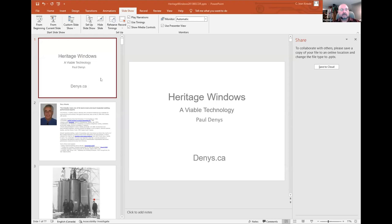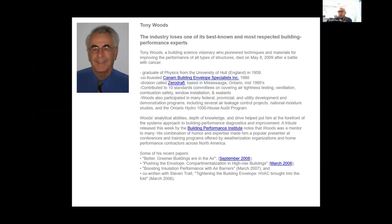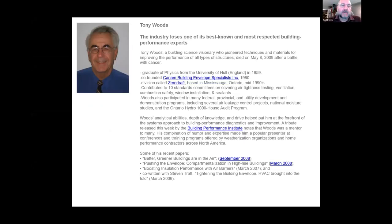I'm Paul Dennis from Dennis Design Build. I've been doing this about 38 years — everything from restorations and design to carpentry; I'm a licensed carpenter myself. One of my great influencers was Tony Woods, who had a company called Zero Draft. He was one of the first premier building scientists — Zero Draft specialized in something similar to aerogel but focused on air sealing buildings to help with the majority of energy savings.